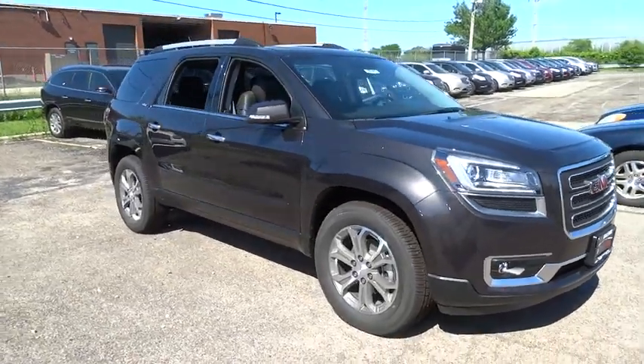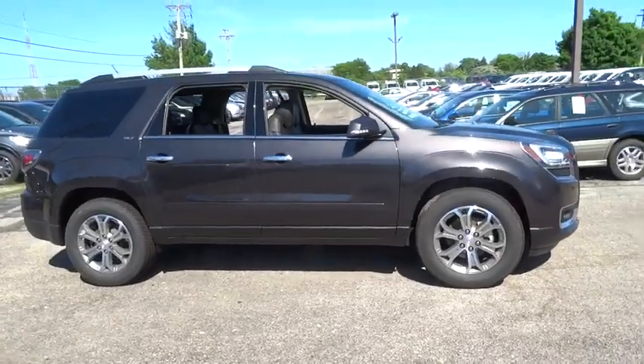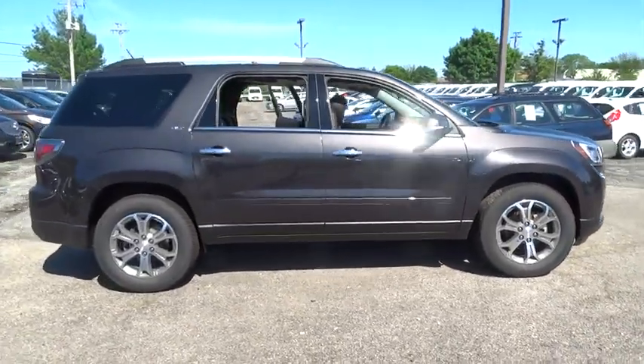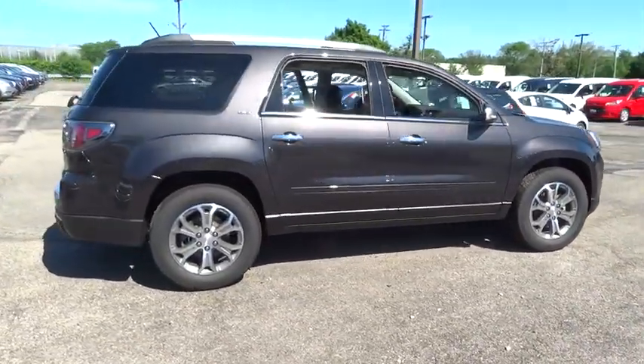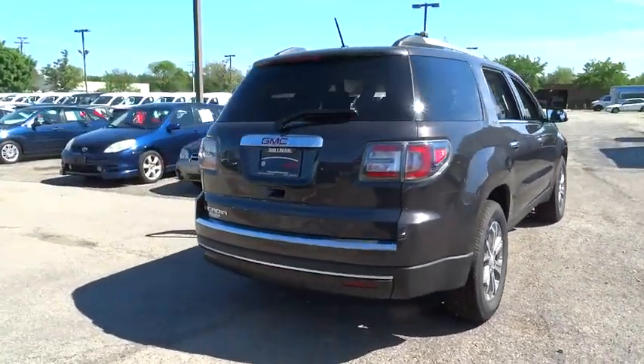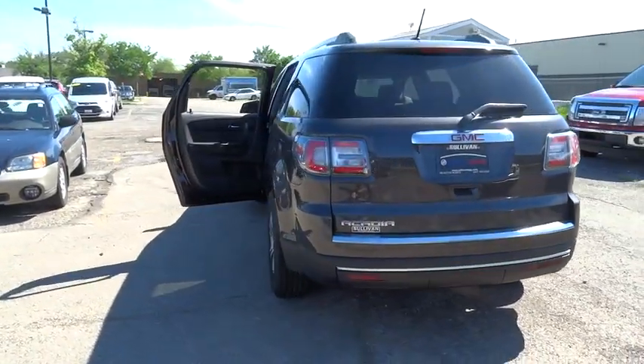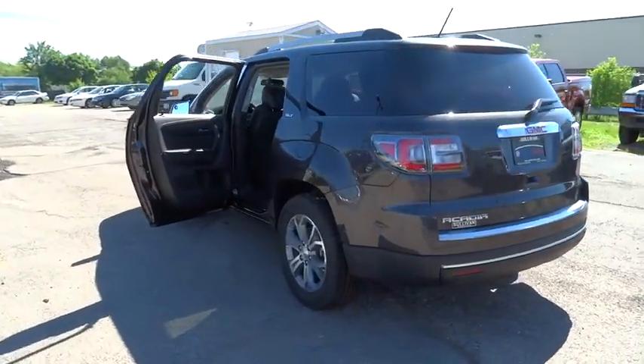The 2014 Acadia. The GMC Acadia has great capability coupled with exceptional safety, offering better highway fuel economy than any other eight-passenger SUV, advanced technology and thoughtful ergonomics. The Acadia is a premium utility that rejects compromise and is priced below $45,000.